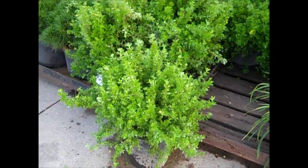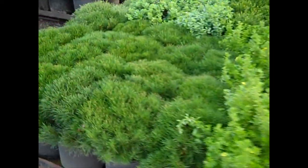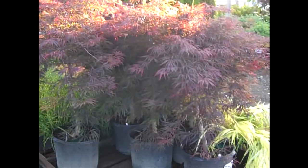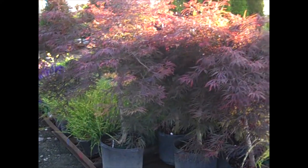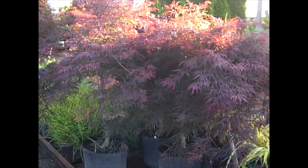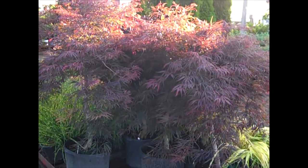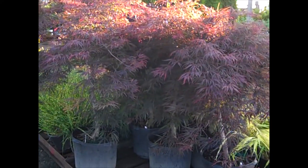Look at that plant. Next to them, we have our 3-gallon Mugo Pines. You can see how consistent those are — nice plants. Here we've got our 7-gallon Japanese Maples. Very nice selection of Japanese Maples. These are Tamukeyama, 7 gallons.